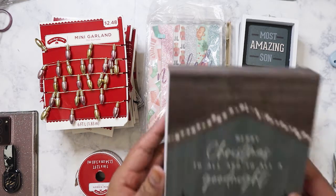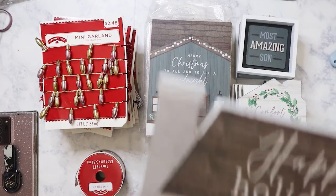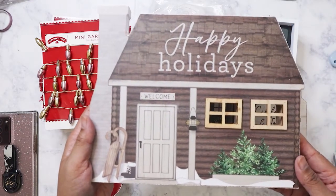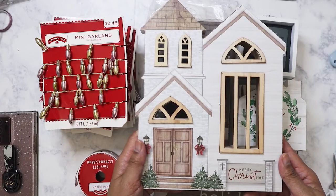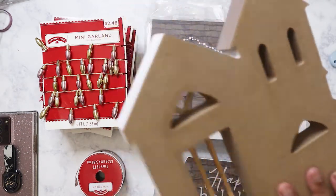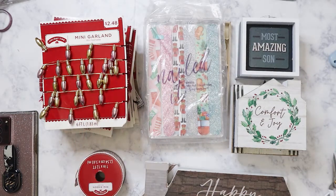They also had some bigger display pieces. This one says 'Merry Christmas to All and to All a Good Night' — I love that whole country Christmas vibe. Then there's a 'Happy Holidays' one, and the last one is a church design that says 'Merry Christmas.' I thought these would look really cute for my cousin to display. The big ones were originally $10 each, and one of the smaller ones was $5.